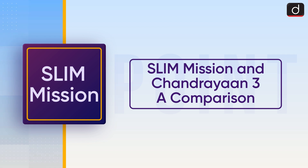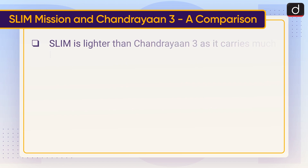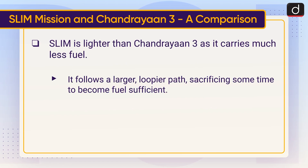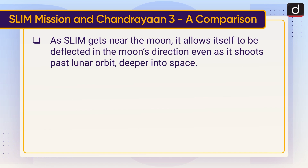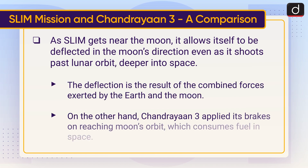Now let us compare the SLIM mission with Chandrayaan-3. SLIM is lighter than Chandrayaan-3 as it carries much less fuel. It follows a larger, loopier path, sacrificing some time to become fuel-sufficient. As SLIM gets near the Moon, it allows itself to be deflected in the Moon's direction even as it shoots past lunar orbit deeper into space. This deflection is the result of the combined gravitational forces exerted by the Earth and the Moon. In contrast, Chandrayaan-3 applied its brakes on reaching the Moon's orbit, which consumes more fuel.